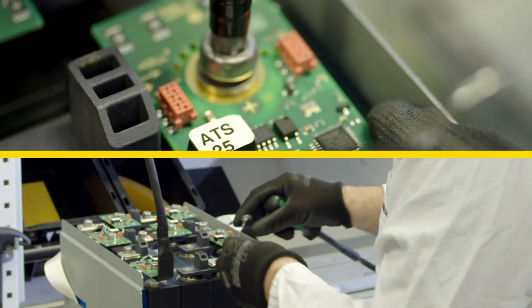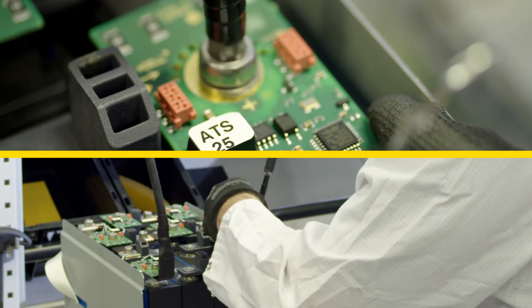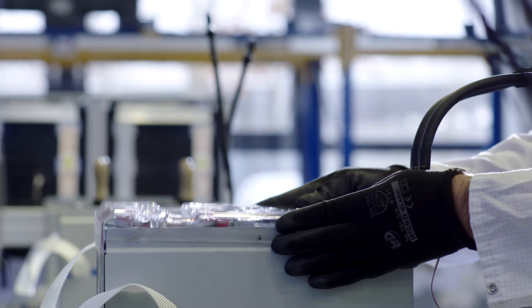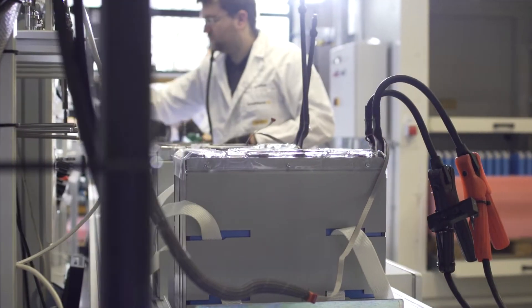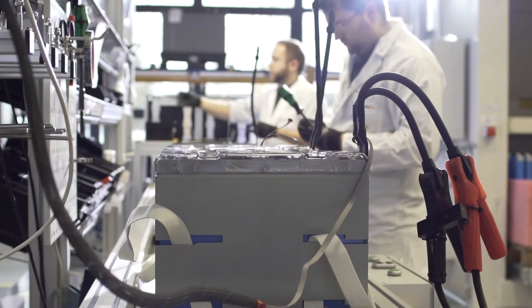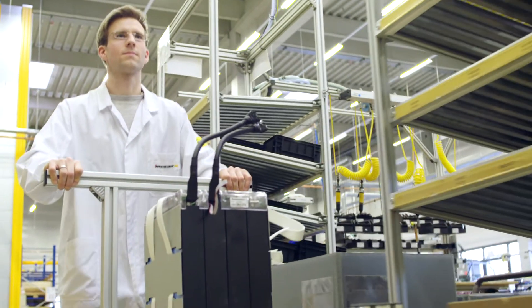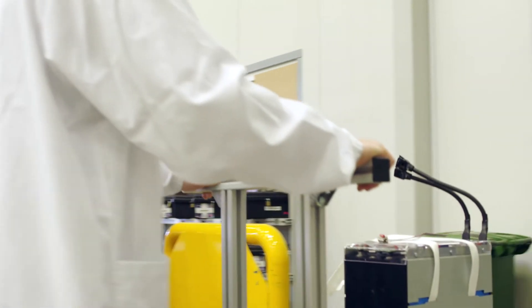Lithium-ion batteries last longer, have shorter charging times, are safer, and are connected to the entire vehicle. When it comes to energy expertise and energy efficiency, Jungheinrich is an innovation driver. We are here in the Jungheinrich battery lab where we test our lithium-ion batteries.